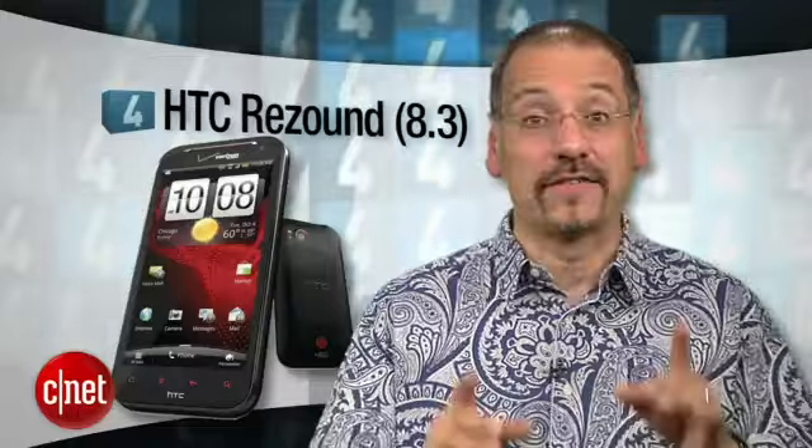Number 4, the HTC ReSound. Aside from those usual smartphone super-phone features, here we've got an 8-megapixel camera — pretty cool — and built-in Beats audio technology, along with an included pair of Beats earbuds.